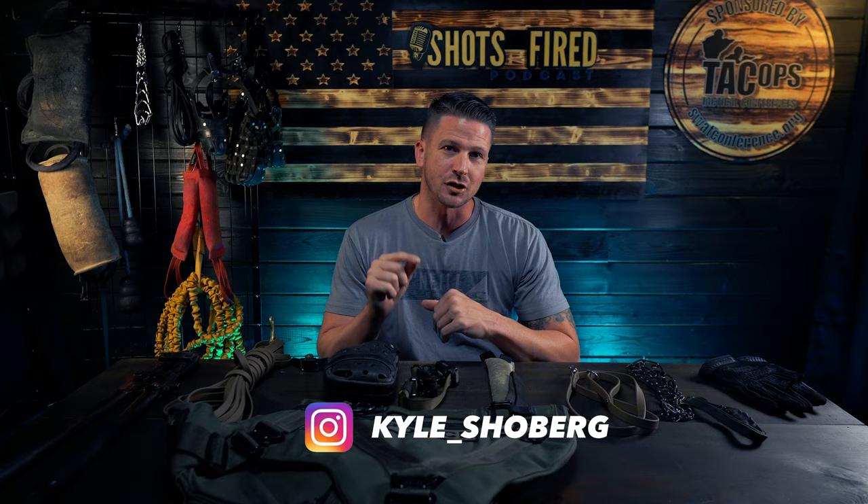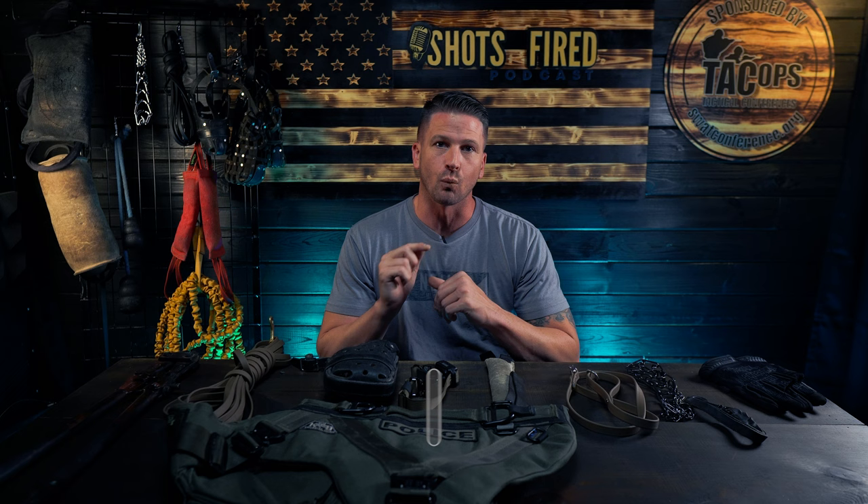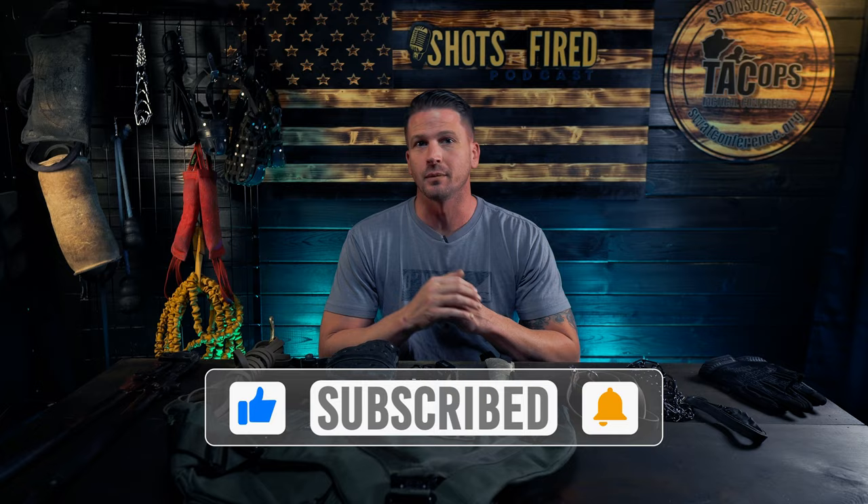Hey guys, Kyle here from the Shots Fired Podcast channel and Prior K9 Handler. Today I'm going to share with you guys the most essential tools that I think you need to have in your canine bag while out on patrol as a canine handler. Don't fast forward through this video because you don't want to miss out on everything that I have to go over.